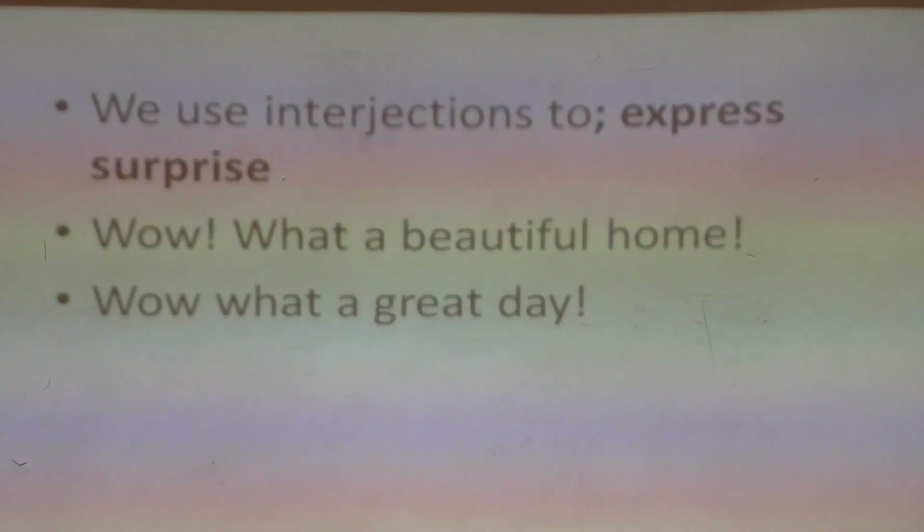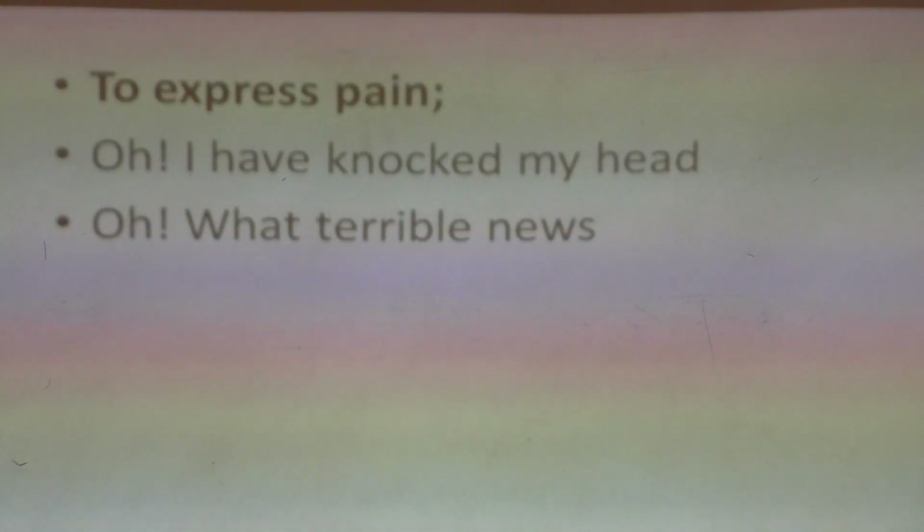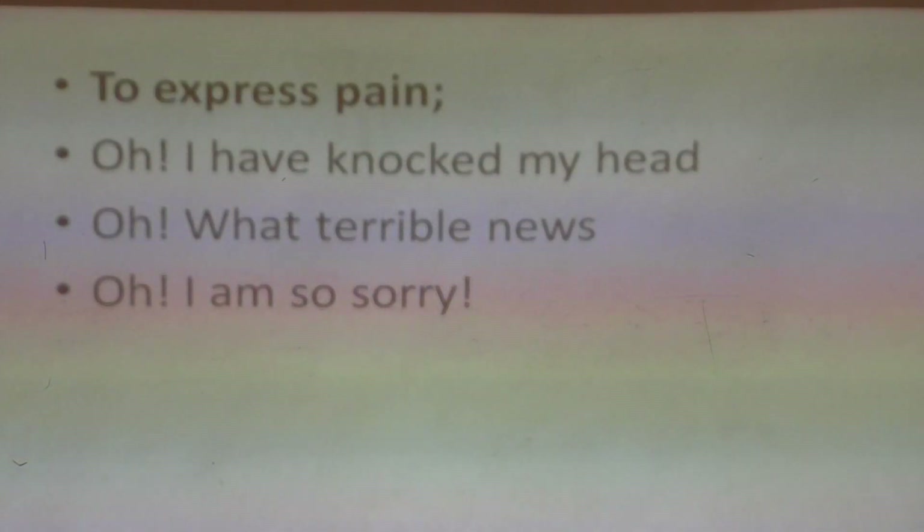I hope we all know what exclamation marks are by now. At times we are in pain, and we use an interjection to indicate the kind of pain we are going through. So you have just knocked your leg — what do you say? 'Oh, I have knocked my toe!' 'Oh, I have knocked my head!' 'Oh, my stomach is paining!' 'Oh, it smells awful!' So we use the expression 'oh' to express any kind of pain. 'Oh, what terrible news!' — meaning you're feeling a lot of pain towards that news. 'Oh, I am sorry that you lost your loved one' — you're sharing the pain with that person.